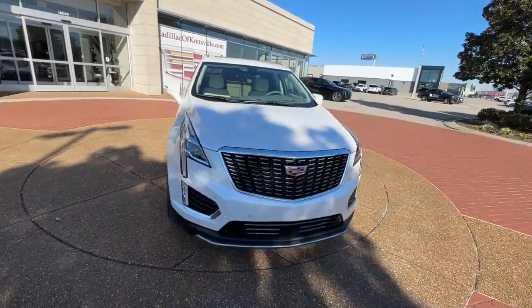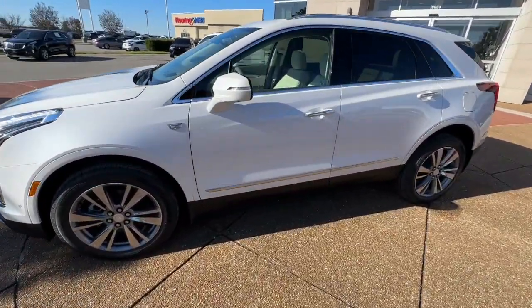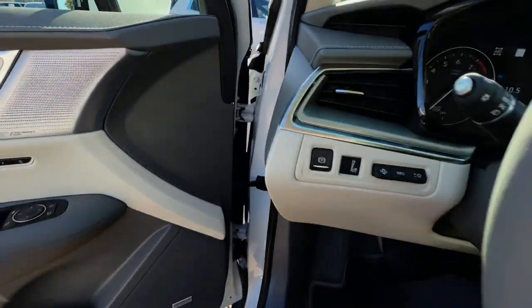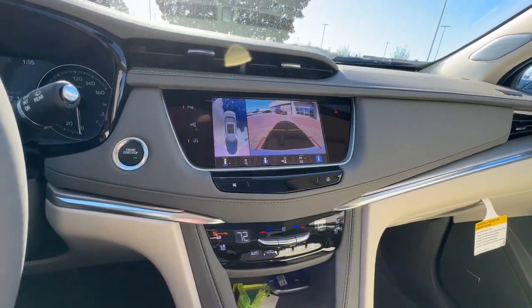These are just some of the great options this vehicle comes with: heated steering wheel, lane departure warning, panoramic roof, navigation system, hands-free liftgate, all-season tires, all-wheel drive, sun and moonroof, V6 cylinder engine, heated mirrors.